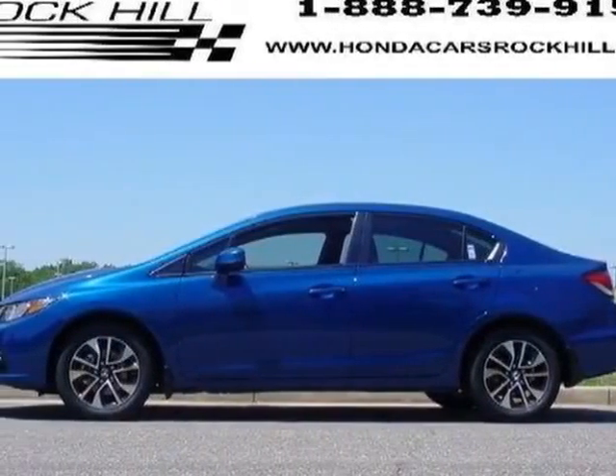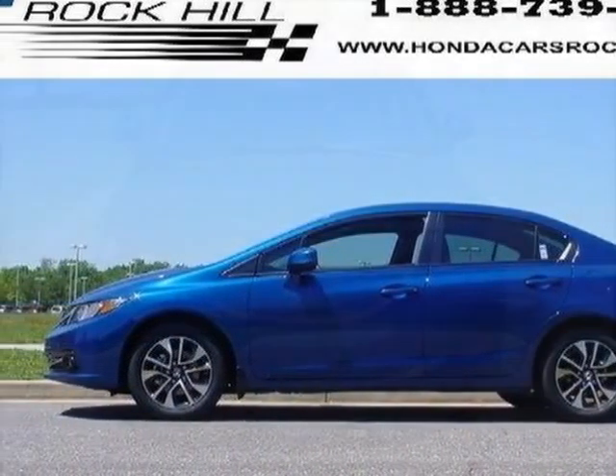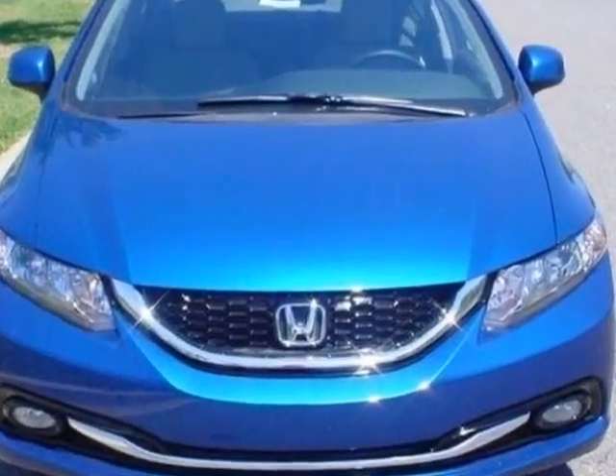Check out this new 2013 Honda Civic Sedan. For your protection, this vehicle has a full factory warranty.